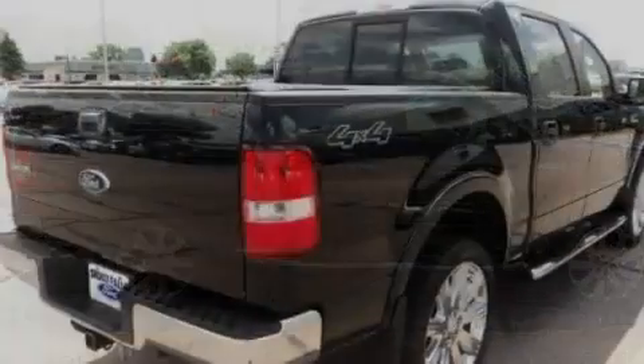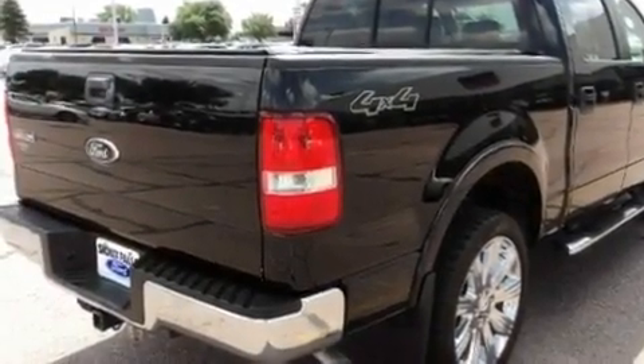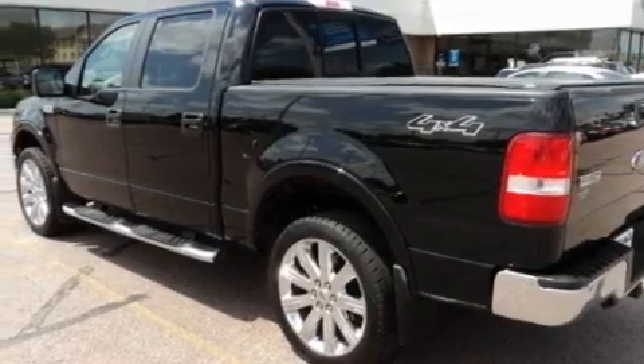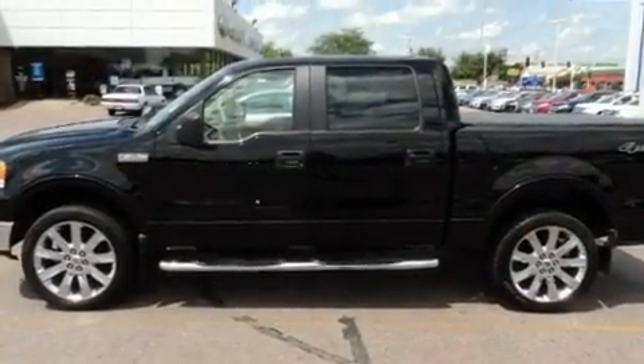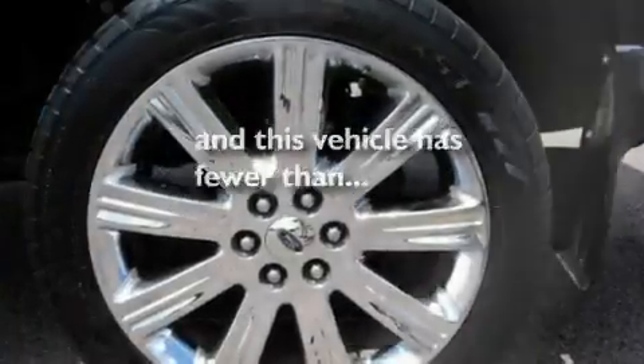Its top features include a sunroof, heated seats, heated side view mirrors, a multi-disc CD player, interior wood trim accents, an anti-lock braking system, air conditioning, a remote start feature, and this vehicle has less than 49,000 miles.